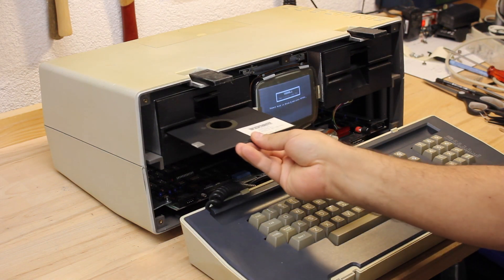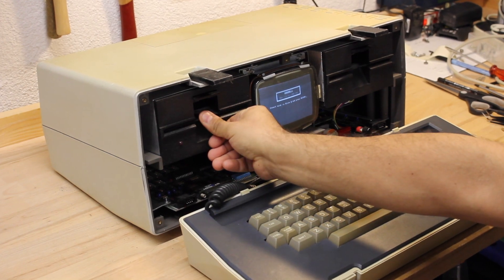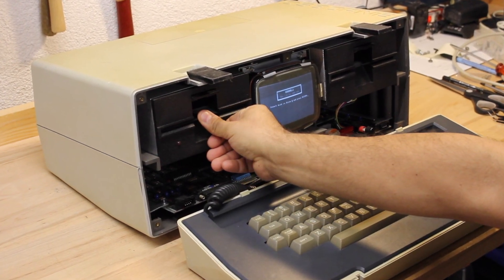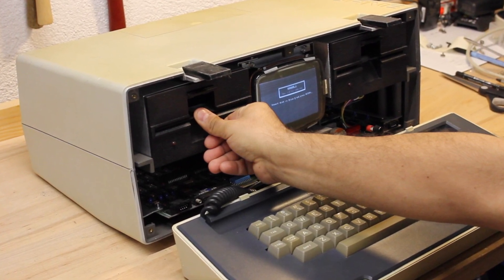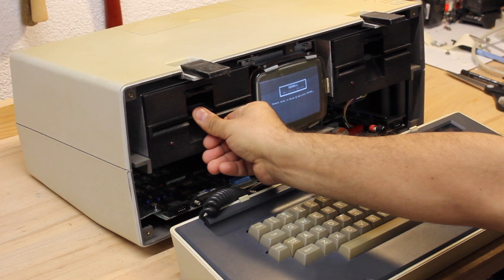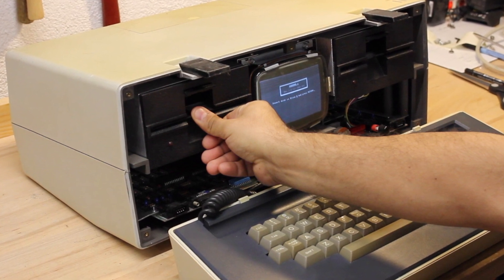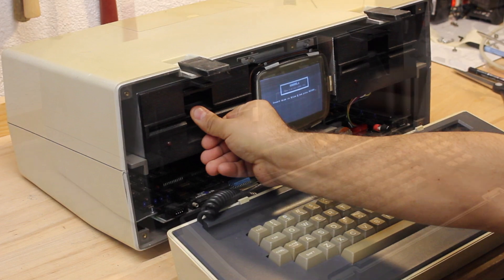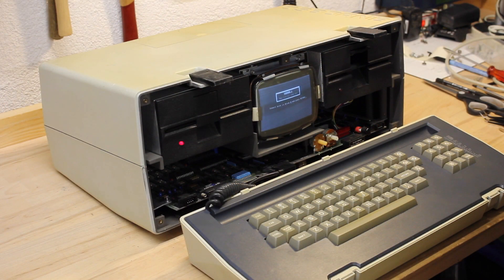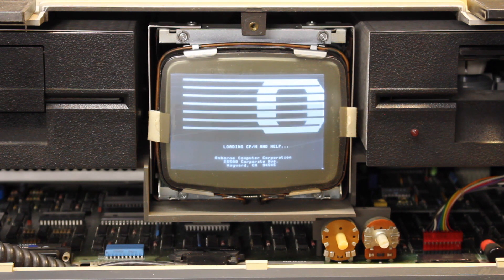The system asks me to insert the bootable floppy into drive A. I imagine A is left and B is right. I happen to have an original Osborne CPM disc, so my heart rate is really going up now. Will it boot? It's unbelievable — this 40-year-old machine is still booting off that ancient floppy disk. This is just awesome!